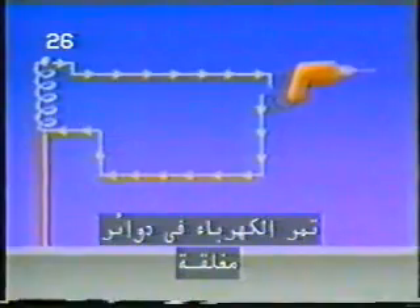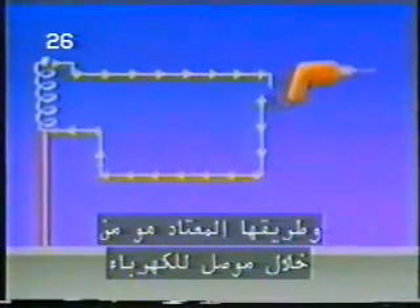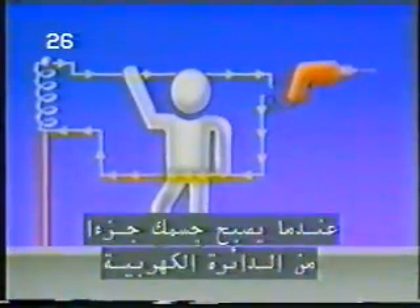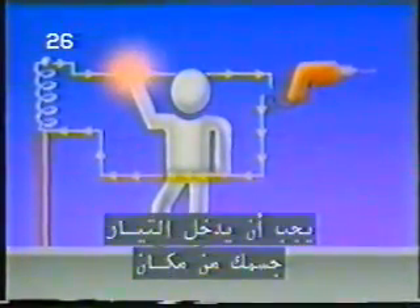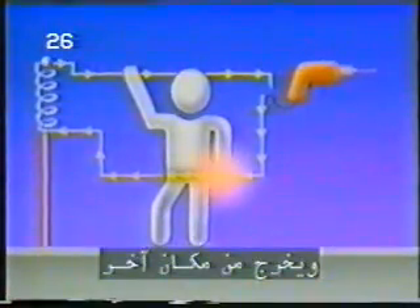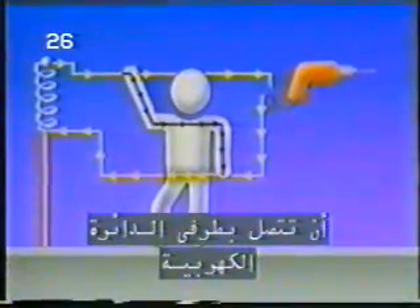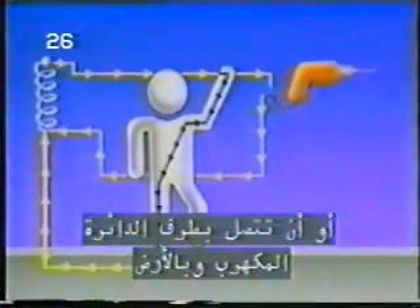Electricity travels in closed circuits, and its normal route is through a conductor. You get a shock when your body becomes part of the electrical circuit. The current must enter your body at one point and leave at another. Shock normally occurs in one of three ways: you come in contact with both wires of the electrical circuit; you come in contact with one wire of an energized circuit and the ground; or you come in contact with a metallic part that has become hot by being in contact with an energized wire while you are also in contact with the ground.